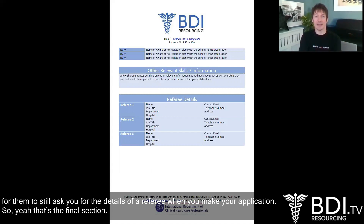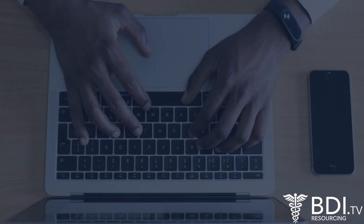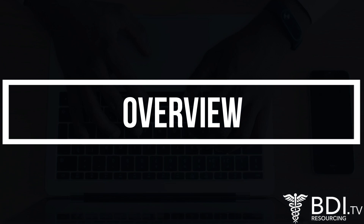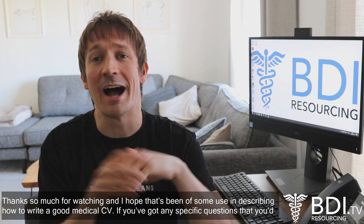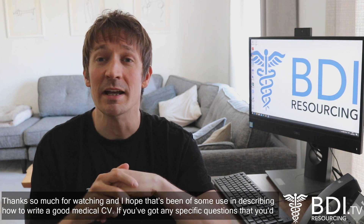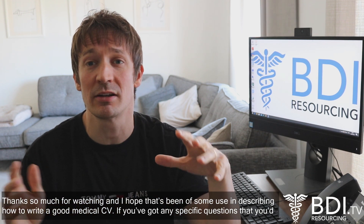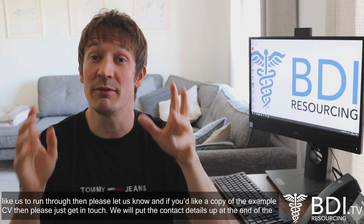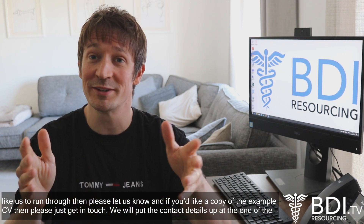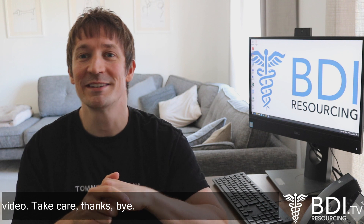So yeah, that's the final section. Thanks so much for watching. I hope this has been of some use in describing how to write a good medical CV. If you've got any specific questions that you'd like us to run through, please let us know. And if you'd like a copy of the example CV, then please just get in touch — we'll put the contact details up at the end of the video. Take care, thanks, bye.